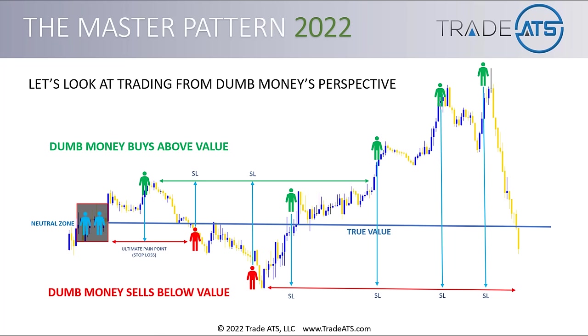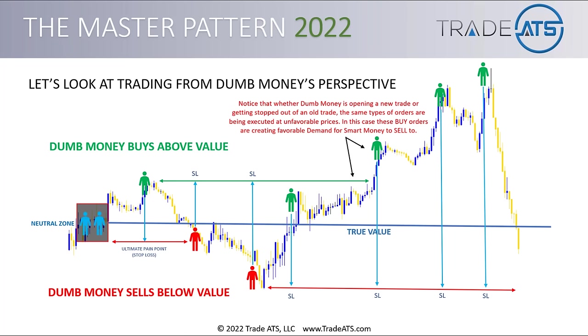One interesting thing to note: whether dumb money is opening a new trade or getting stopped out of an old trade, the same types of orders are being executed at unfavorable prices for dumb money. These buy orders are creating favorable demand for smart money to sell to. On one hand, you have the trader from the first part of the cycle getting stopped out, and on the other hand, a new dumb money trader opening a new position chasing the market — either way it's buy liquidity, making the wrong transaction at the wrong price level, creating favorable liquidity for smart money.